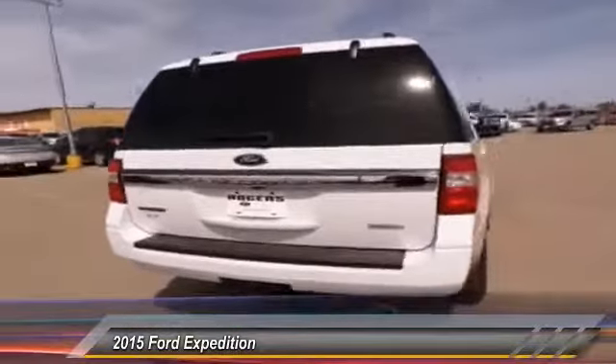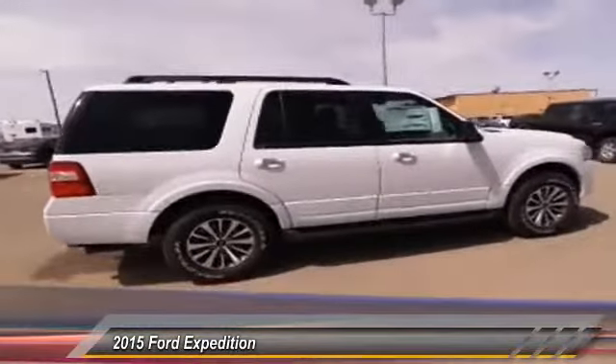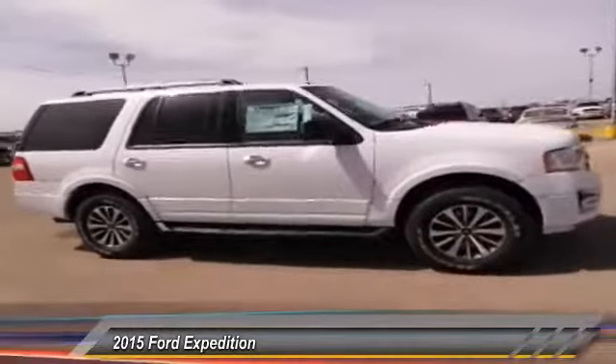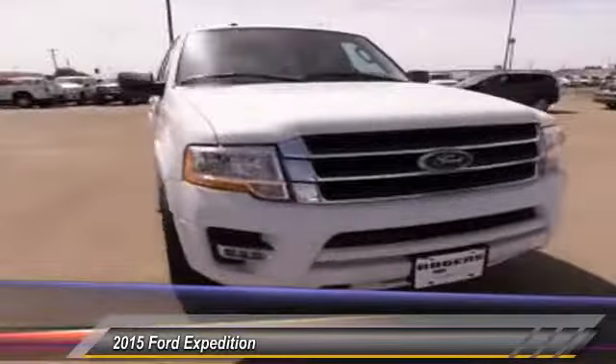Here are some of this vehicle's great options: front air conditioning, floor mats, cruise control, rear defrost, power door locks, power windows, child safety locks, trip odometer, trip computer, clock.